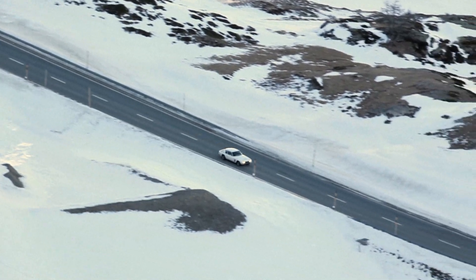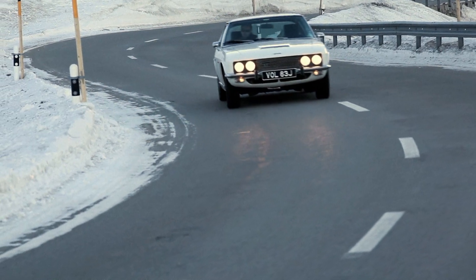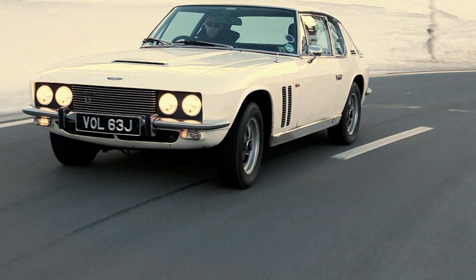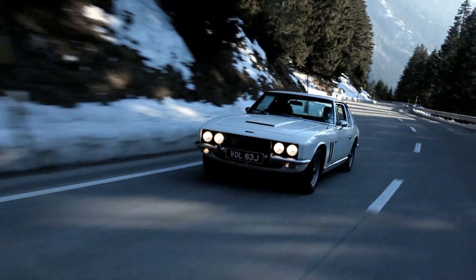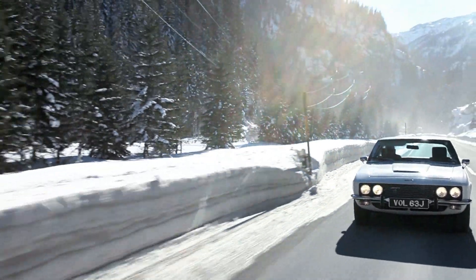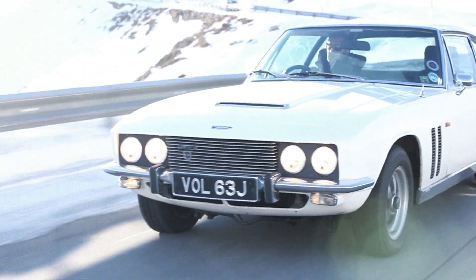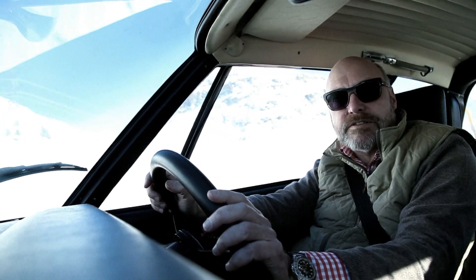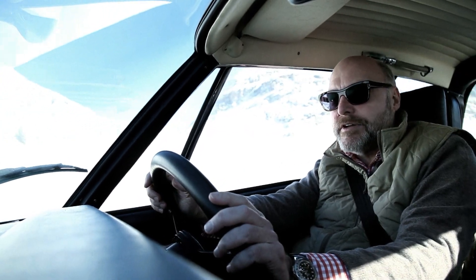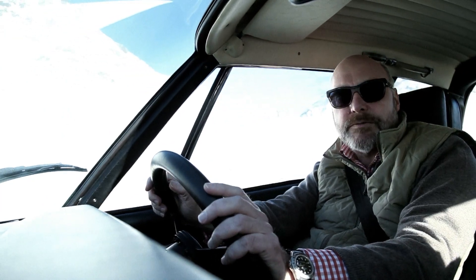Now the FF stands for Ferguson Formula, and I'm sure many of you will know that that was the four-wheel-drive version of the famous Jensen Interceptor. But with the four-wheel-drive of the FF, you've got pretty good performance, you've got 2-plus-2 seating, and you've also got security, knowing that when it gets pretty slippery, the four-wheel-drive should help you out.